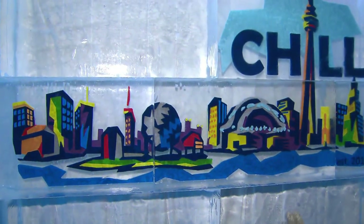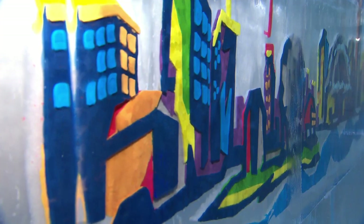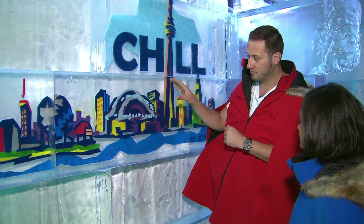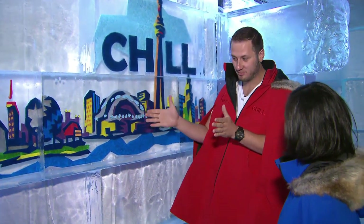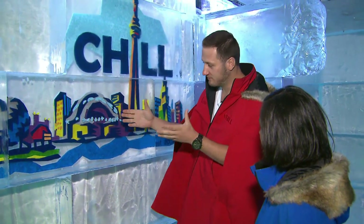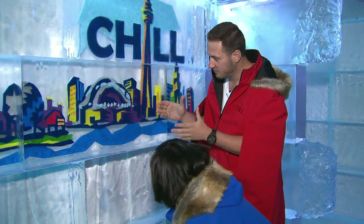This looks like a painting in the ice — how does that happen? It is exactly that. We use a CNC machine which carves it out. We program it on a CAD design, carve it out, and then use acrylic paint — pour it in, and it takes a few hours to freeze. Put another block on the back, and we've got this 3D image with all colors of the rainbow.